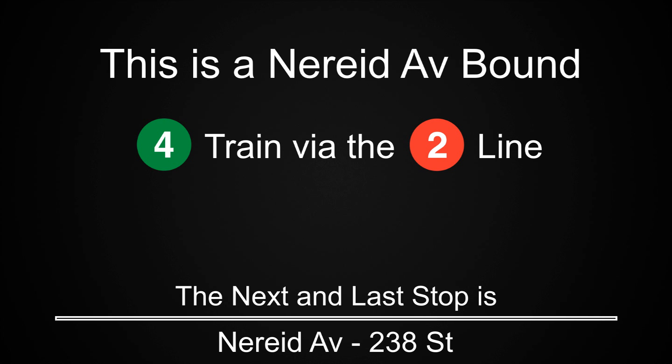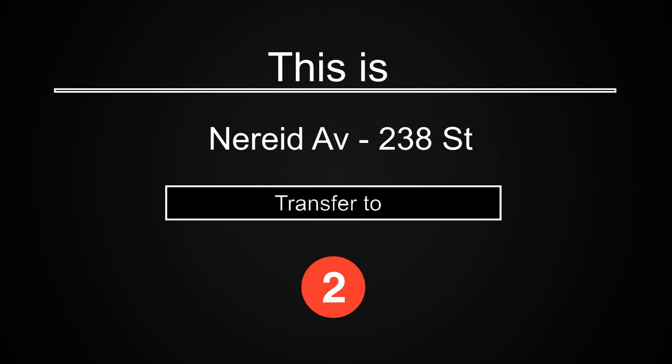The next stop is Nereid Avenue-238th Street. This is Nereid Avenue-238th Street.